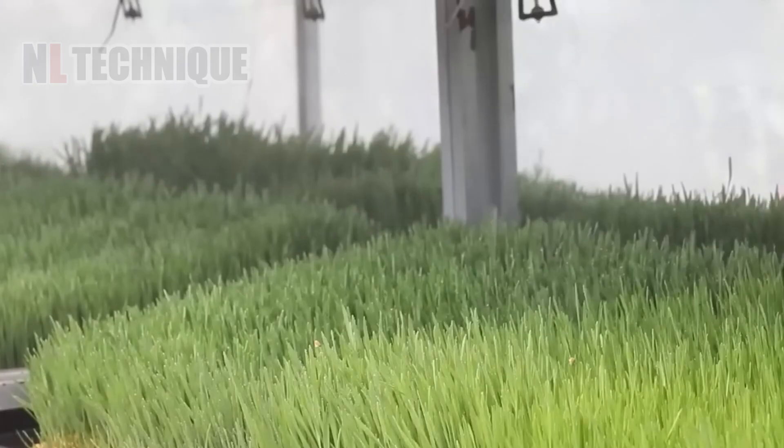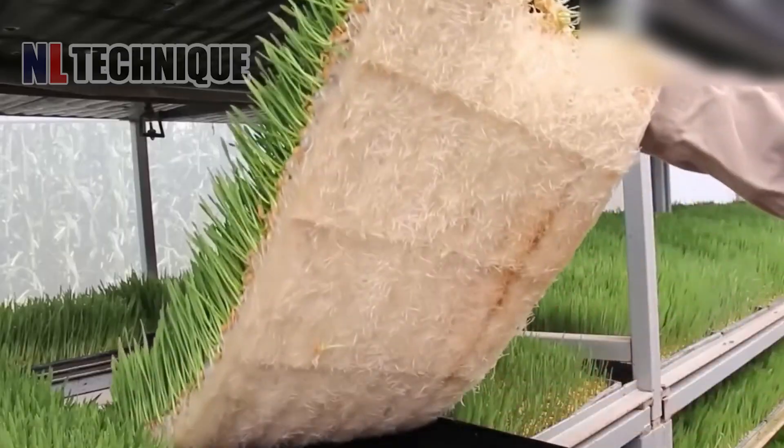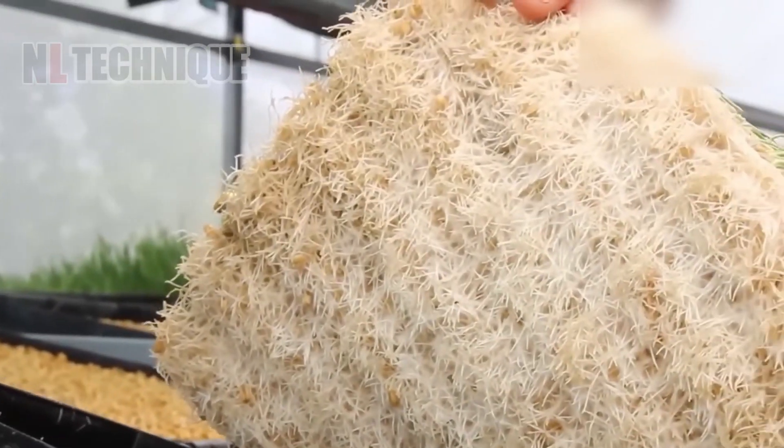Feeding time at the farm. See how hydroponics is changing the game for these animals.